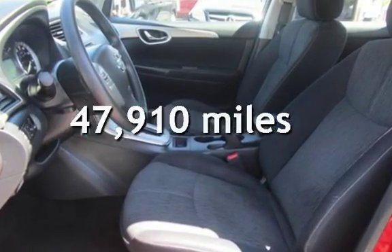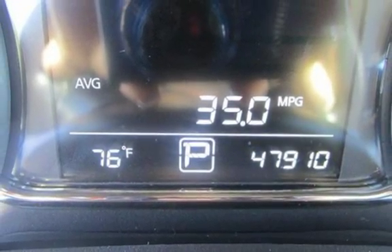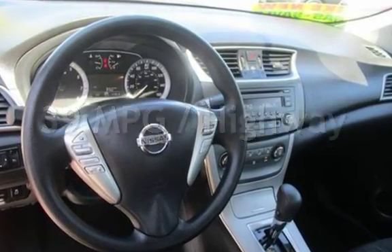This Nissan is a great value with less than 48,000 miles on the odometer. Estimated fuel economy for this vehicle is 30 miles per gallon in the city and 39 miles per gallon on the highway.